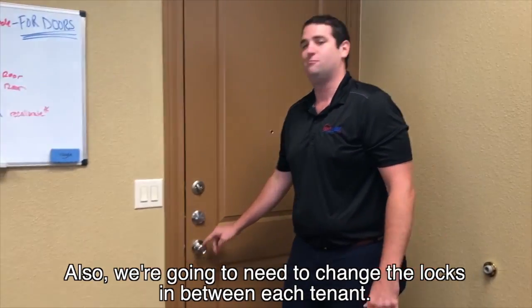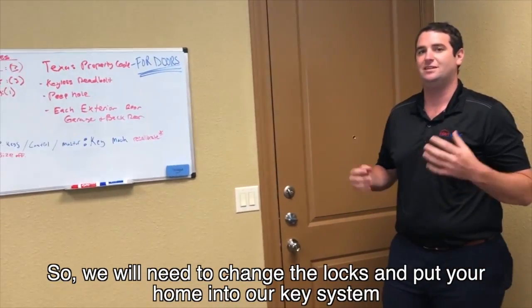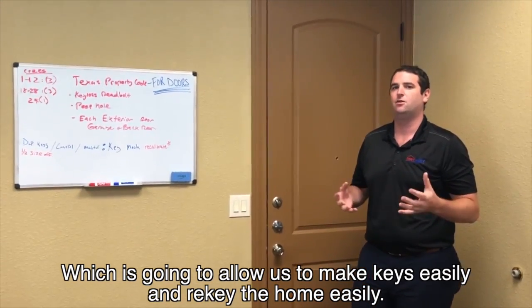Also, we're going to need to change the locks in between each tenant. We will need to change the locks and put your home onto our key system, which is going to allow us to make keys easily and rekey the home easily.